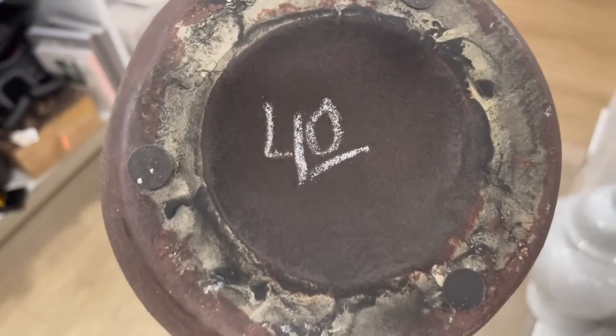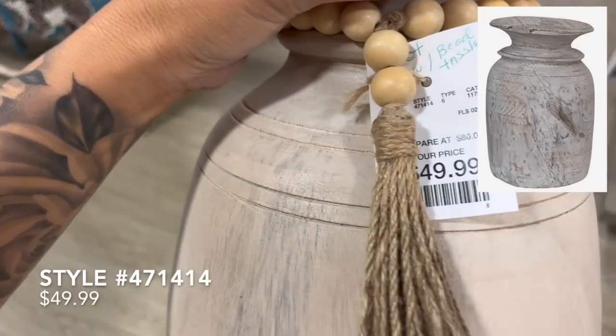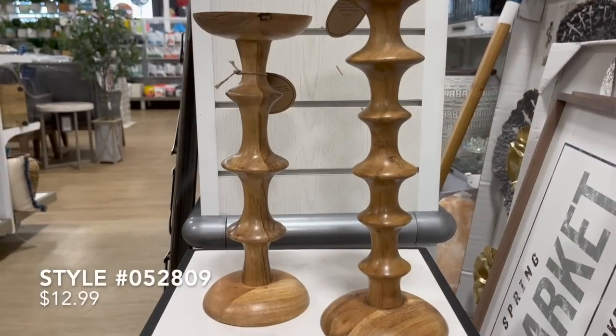This next hand-carved wooden vase reminded me of the found one-of-a-kind reclaimed wooden jug from Pottery Barn, priced at $109. Here at HomeGoods it's only priced at $50. Remove the beads and you have an identical copy.